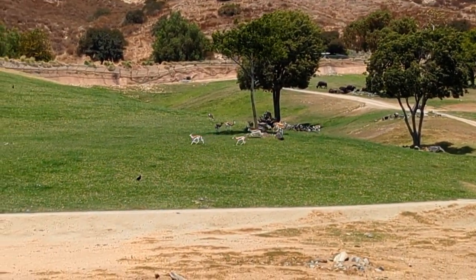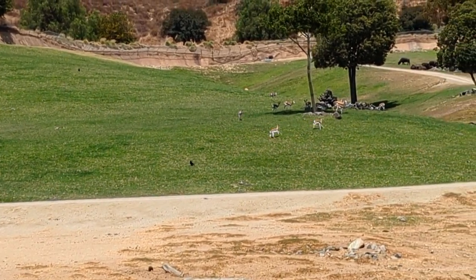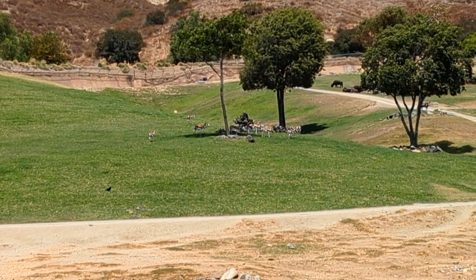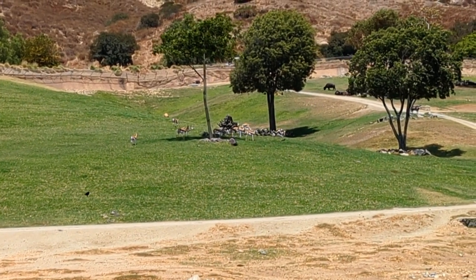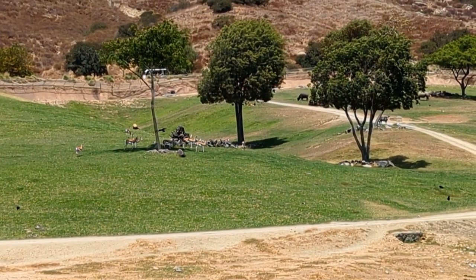Those are called springbok. They look like gazelles, very similar to gazelles. They're the only animals out in this area that would actually be running away from a cheetah. And like I mentioned, cheetahs only go that fast in a straight line, so these animals zigzag all around — never let the cheetah get to full speed, because otherwise there's no way you're going to win.